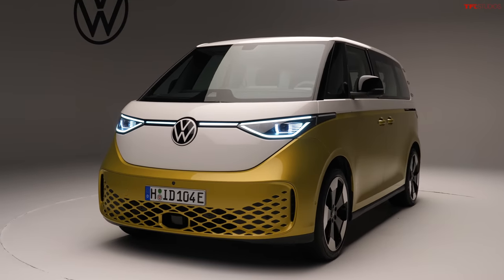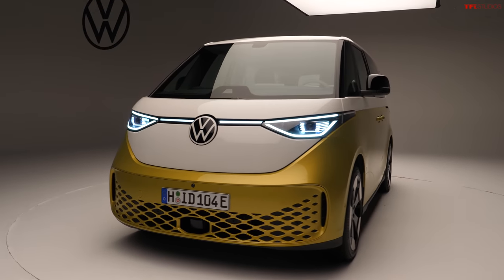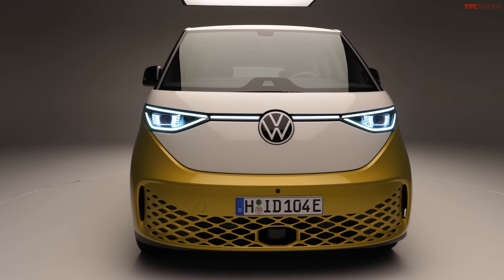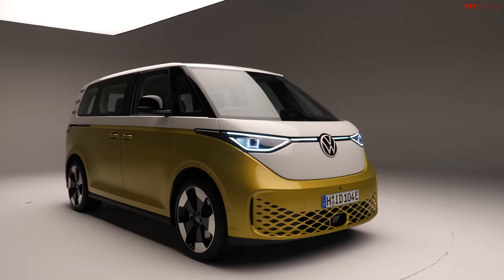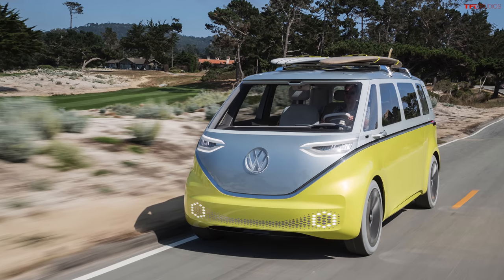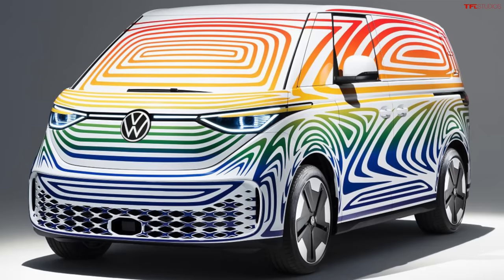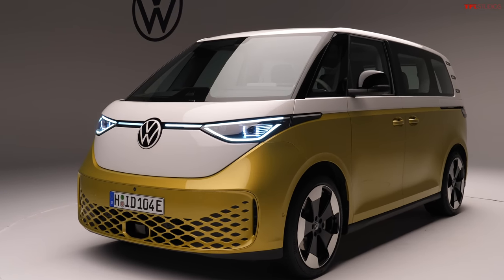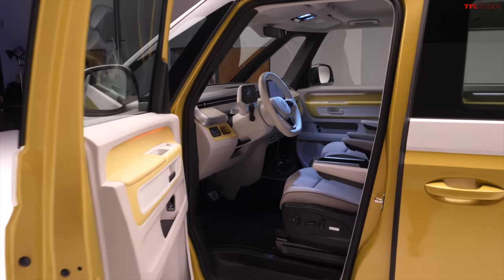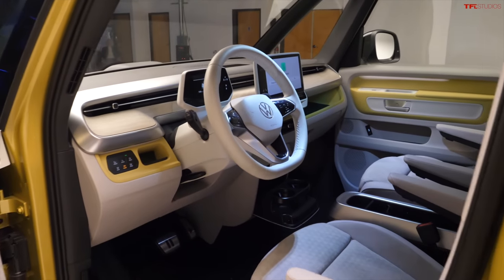Hey, what's going on guys, Alex here with TFL Car, and today is an incredibly exciting day because I'm here in southern California taking a look at what is probably one of the most anticipated vehicles we've seen come through TFL in a long time. This is the all-new Volkswagen ID Buzz. It's been floating around the internet for years - close to a decade, even - with mock-ups and concepts, camouflage versions, but now this is as close as we've seen to a production version. So without further ado, let's jump in.